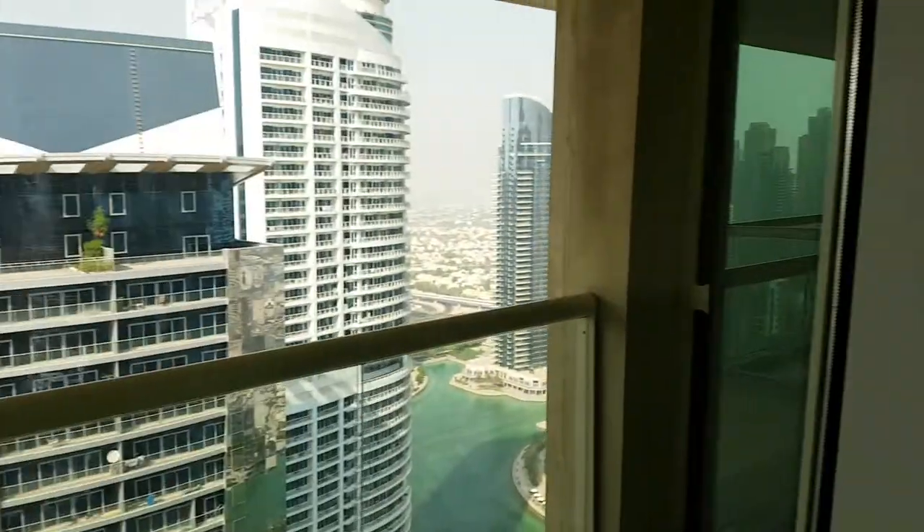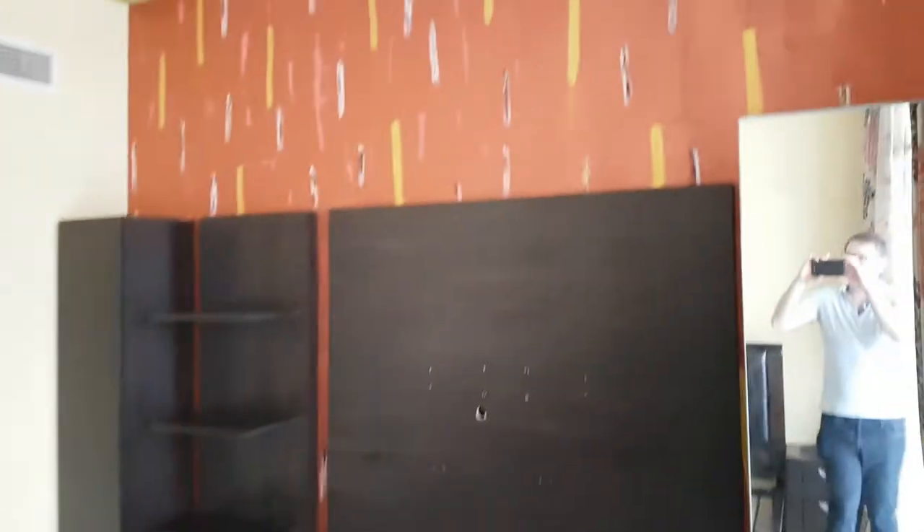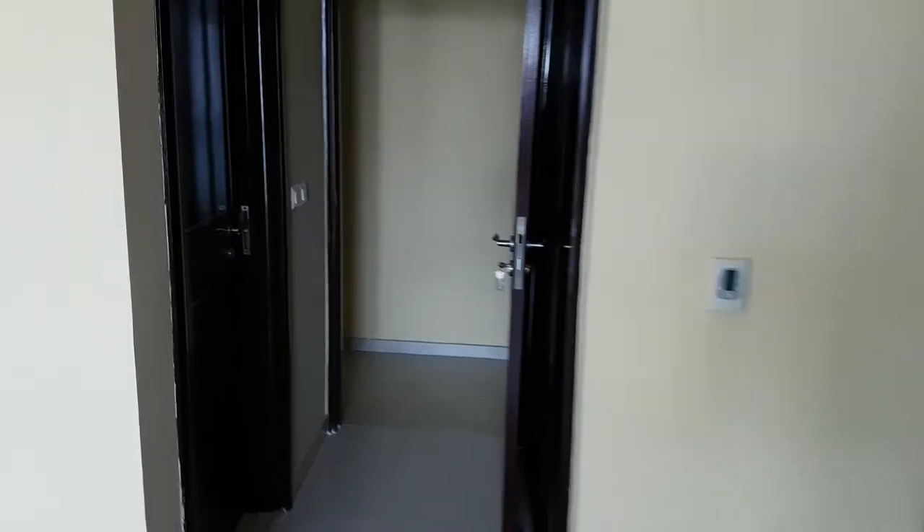Here we are in a three-bedroom apartment on the 33rd floor of the Palladium. Let me show you what this looks like. This is vacant and available.